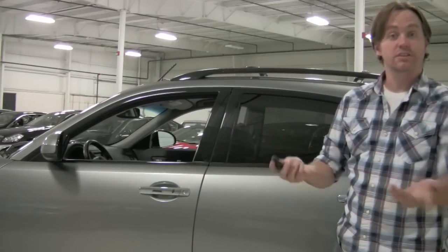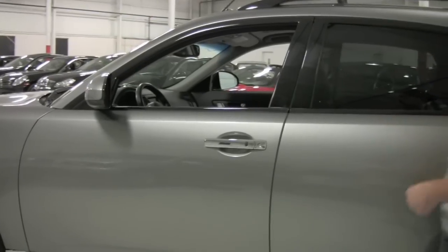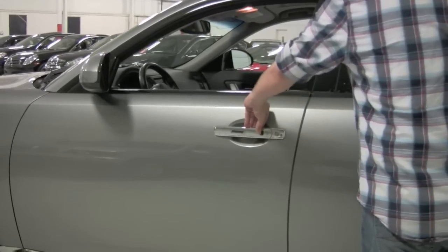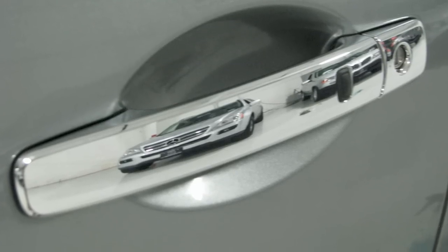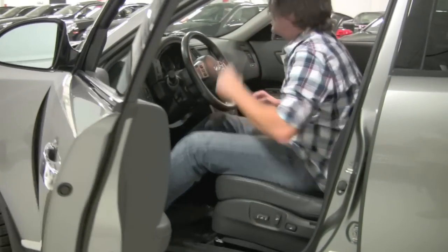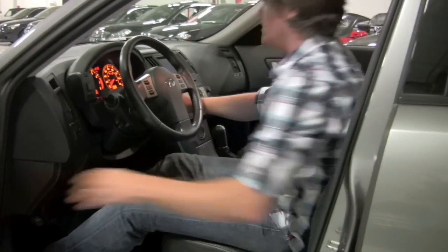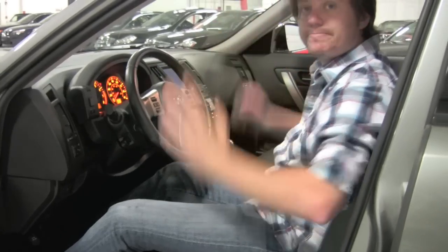In my hand here I have Infiniti's what's called the intelligent key. As long as I have it in my pocket I can get in the car and start it. This little button on the door — hit that once, unlock the driver's door; hit it again, it gets all the other doors. All I do is just step in, put my foot on the brake, there's a little fob here just to turn. Go ahead and turn that — fires right up. Pretty cool.